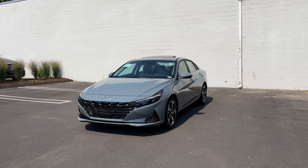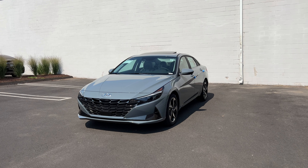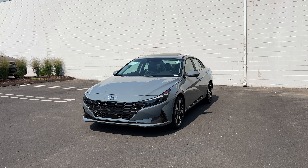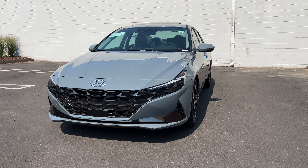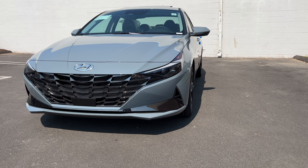Here is a monroney sticker for this 2023 Hyundai Elantra Limited. If you guys are interested in the standard features, go ahead and pause the video. The price with destination is $27,640. The color is called Electric Shadow and it looks very good on this Limited trim — this is my favorite color on the Elantra. As mentioned, there are four trims: the SE, SEL, Limited, and the N-Line.